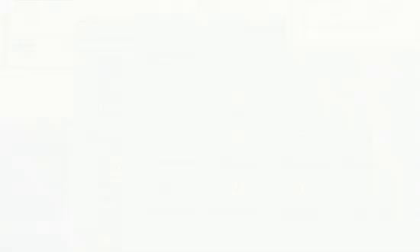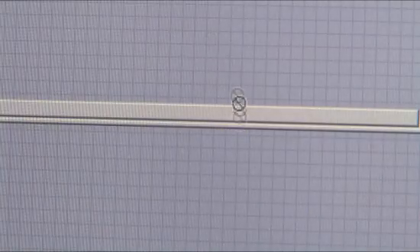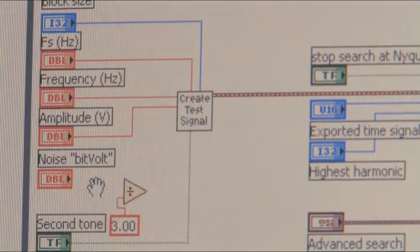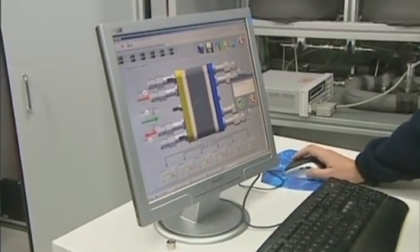We have used LabVIEW FPGA to synchronize all the signals. The intuitive graphical programming environment of LabVIEW simplifies development without sacrificing performance or complexity. We have used LabVIEW instead of C or other programs because it's easier to program and the debugging is very, very easy.